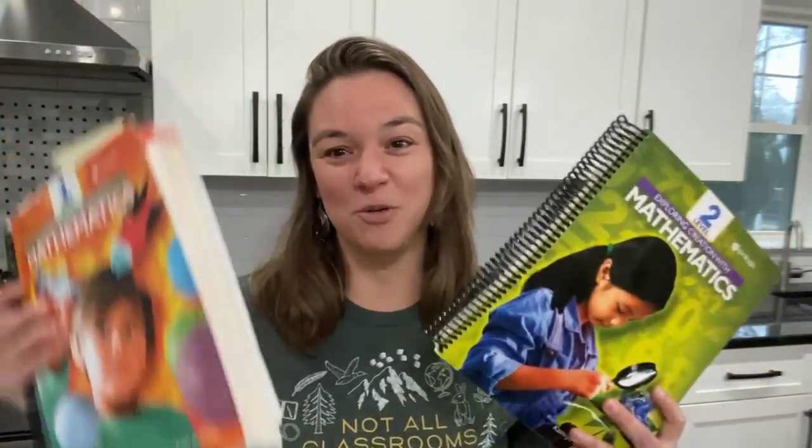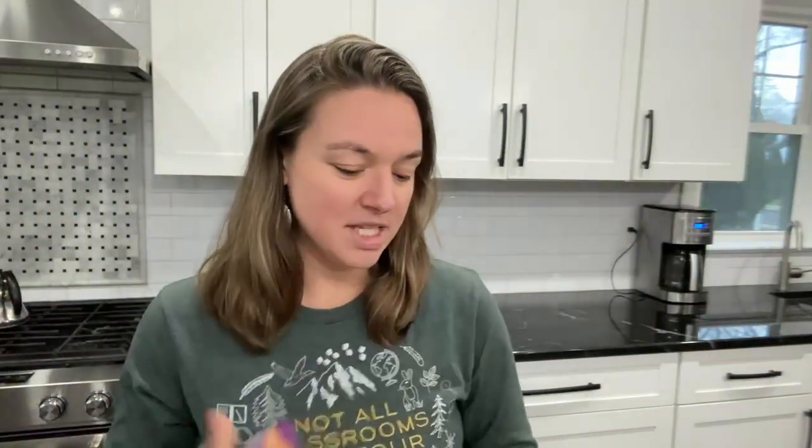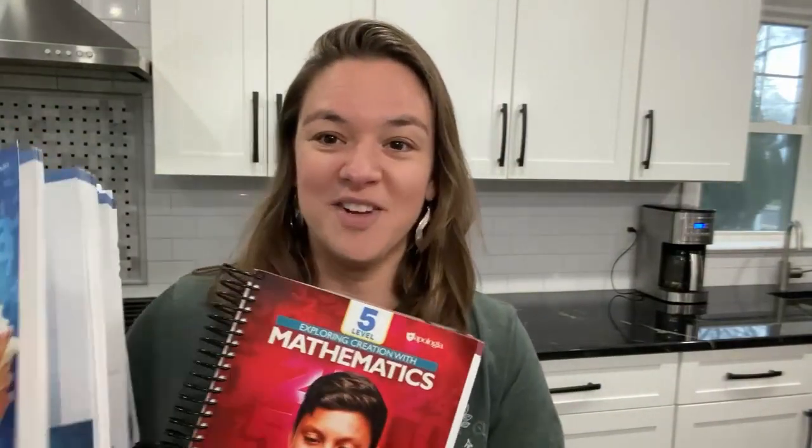If you're new to Apologia Math, or the full name is Exploring Creation with Mathematics, the first two levels, level one and level two, came out in 2020. Every level has two books: the Spiral Bound Student Book and then the Teaching Guide Answer Key. Levels one through three are super similar in their layout, and then there's a small change when you get to level four. Here's level five, and level six is coming out very shortly. Let's take a dive in and I can show you what's in level six and also just cover some of the basics of the series.